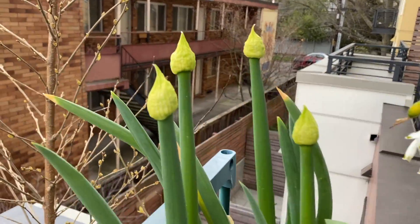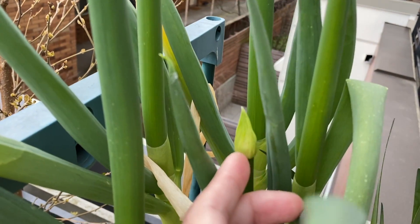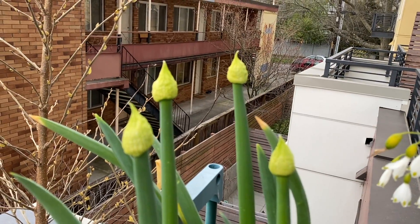And over here we have the green onion flowers, still developing. I think there's a total of five flowers — yes, five.